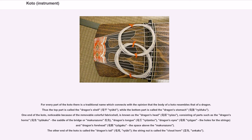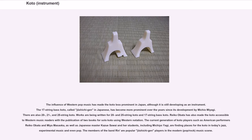For every part of the koto there is a traditional name which connects with the opinion that the body of a koto resembles that of a dragon. The top part is called the dragon's shell, Ryuko, while the bottom part is called the dragon's stomach, Ryufuku. One end, noticeable because of the removable colorful fabric shell, is known as the dragon's head, Ryuzu, consisting of parts such as the dragon's horns, Ryukaku, the saddle of the bridge or Makura Zuno, dragon's tongue, Ryuzetsu, dragon's eyes, Ryugan, and the holes for the strings in the dragon's forehead, Ryugaku. The other end of the koto is called the dragon's tail, Ryubi, and the string nut is called the cloud horn, Unkaku.